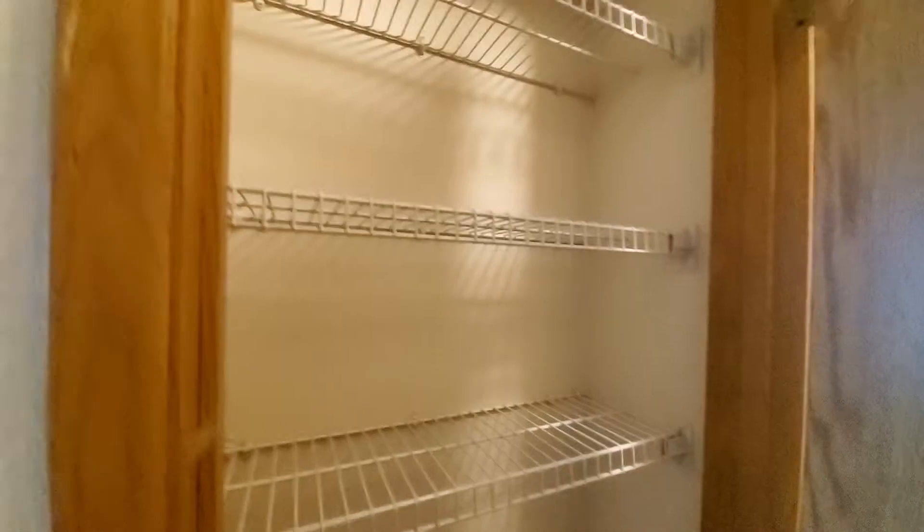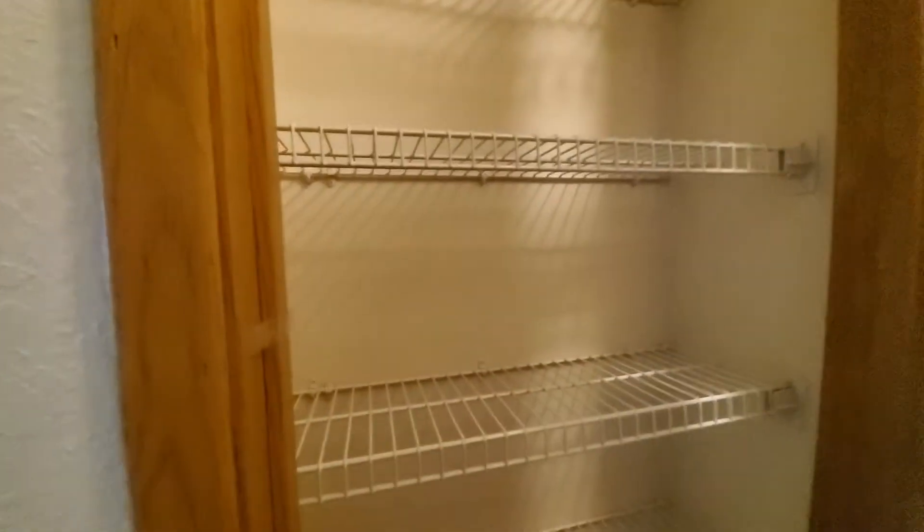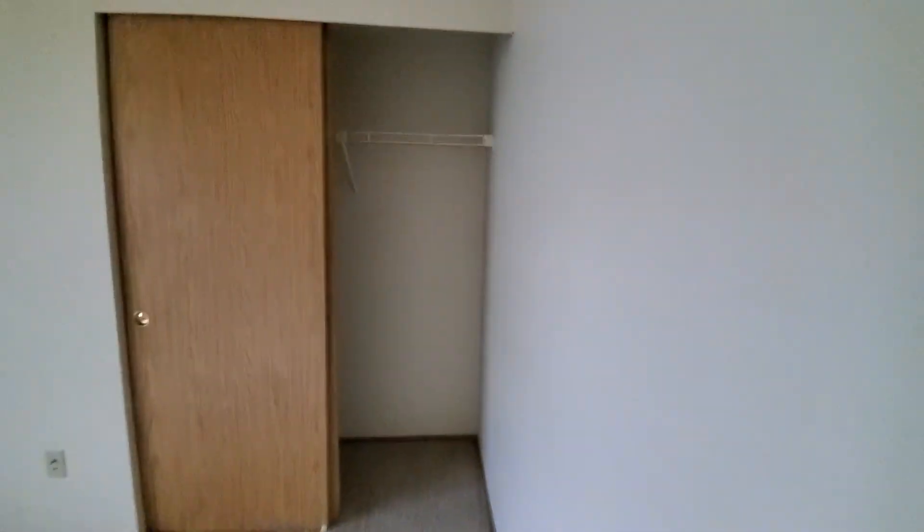And this is the bedroom. Closet's here when you walk in — sliding closet. Across from this closet, you have another closet, great for shoes. Nice little shoe closet. And your bonus closet.